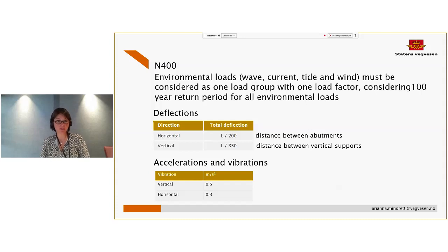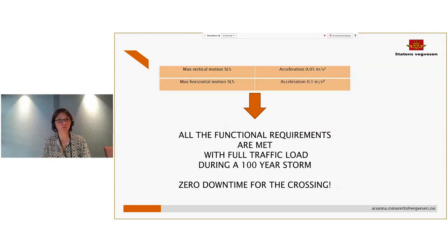For the feasibility studies along the E39, we combined the environmental loads as one loading group with one load factor, considering a 100-year return period for all environmental loads. We set limits in the design for deflection and also for acceleration and vibration, even if vibration is not really relevant for this type of structure. What we have seen for the Bjørnafjord is that with just 30 meters of submergence, we are able to design for zero downtime — a crossing that is always open even with the worst storm expected in the next 100 years. This is a huge result given the investment in these long and deep crossings.